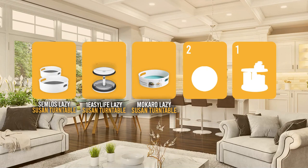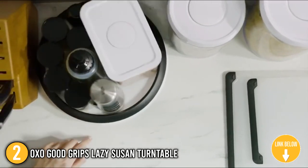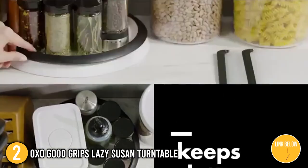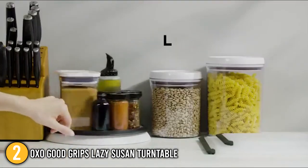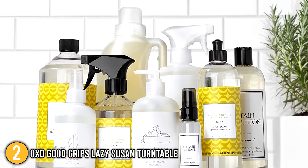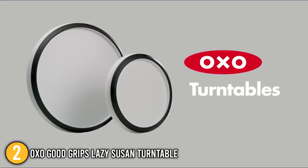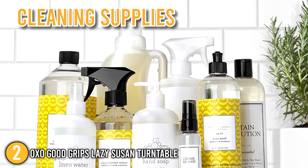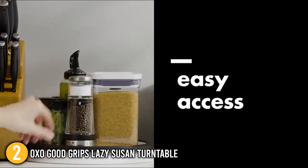The rotating lazy susan turntable coming in at number 2 on our list is the OXO Good Grips Lazy Susan Turntable. This turntable can be used on counters or in cabinets to allow easy access to hard-to-reach things. It has non-slip feet and a deep ledge to keep items in place. An innovative wide-based design prevents the turntable from interfering with nearby things or walls as the tray spins. You can also use this practical lazy susan to keep small items organized in the kitchen or bathroom. The round lazy susan features a simple white top with a small black ledge for convenient storage of kitchen condiments, cleaning supplies, and other items. The white and black color scheme complements a wide range of design styles.